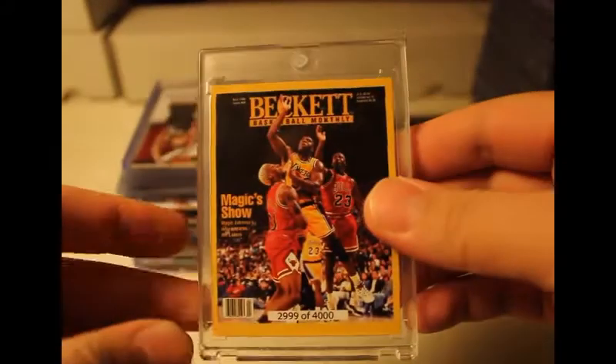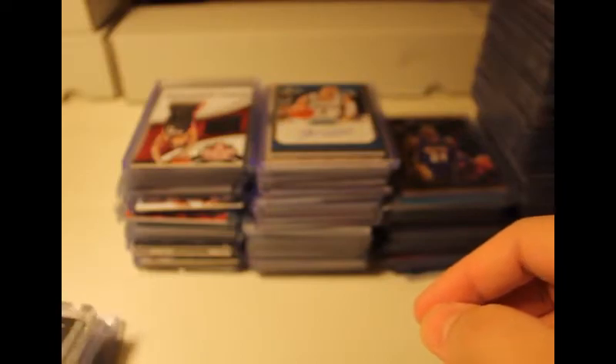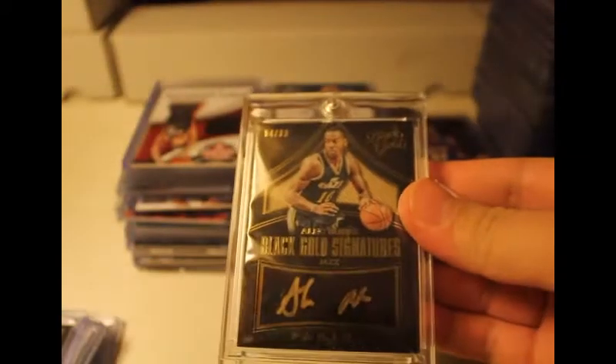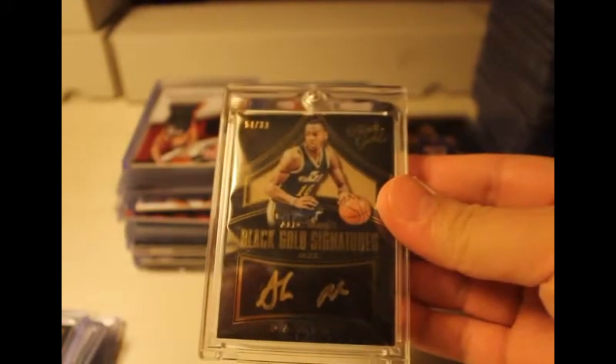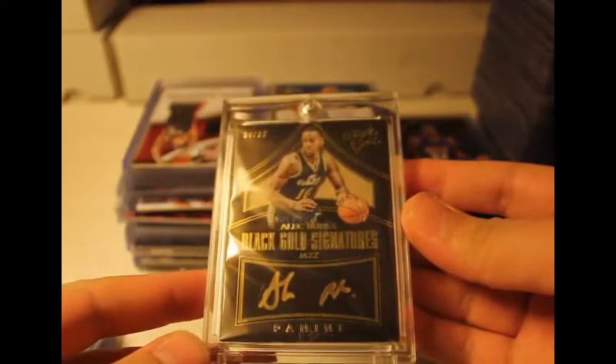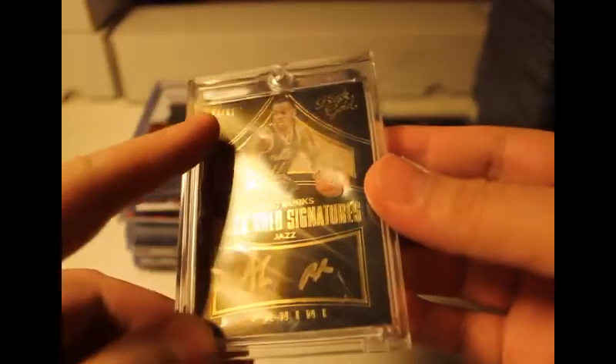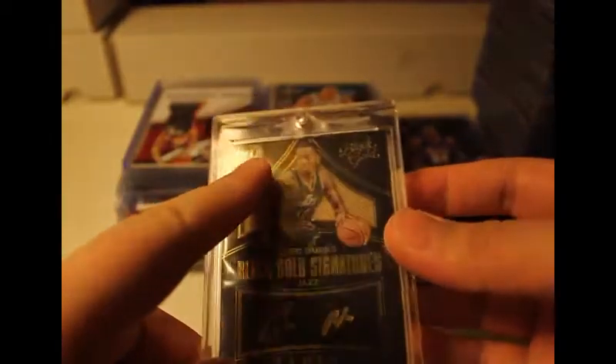This one features the Bulls and the Lakers from back then. I think I got it from Goodwill, I forget. This one I pulled — I don't remember where I got it from honestly — but it's a black and gold signature from Alie Burks, numbered 2 out of 299.